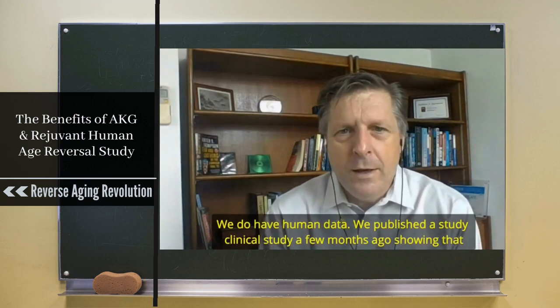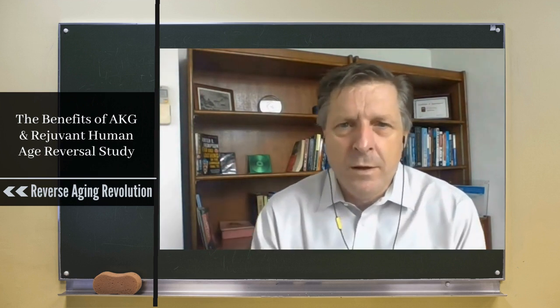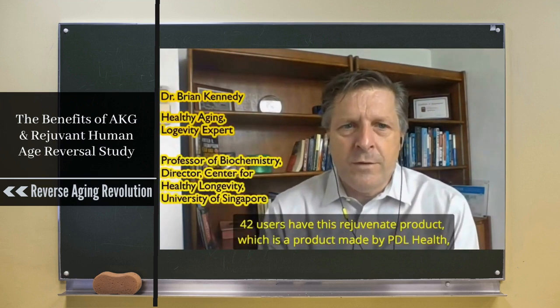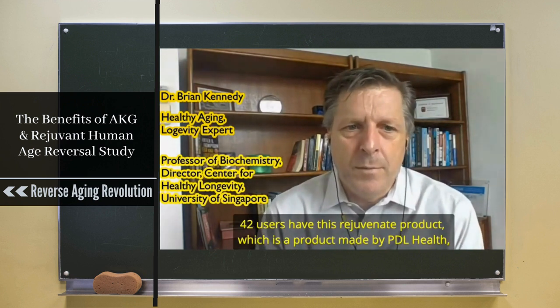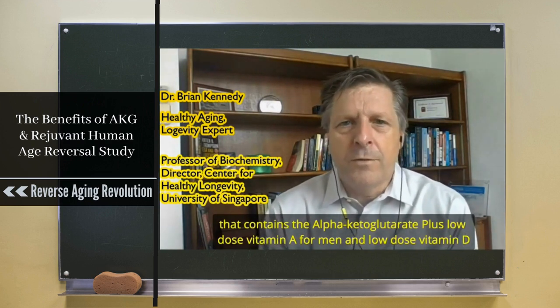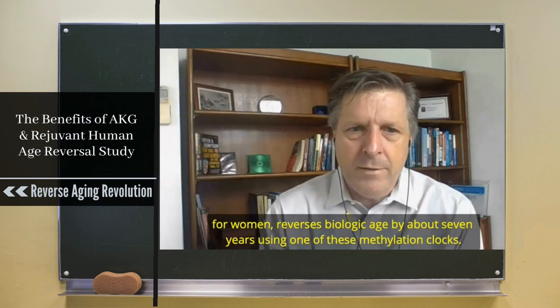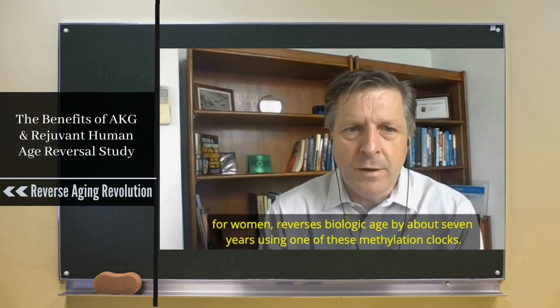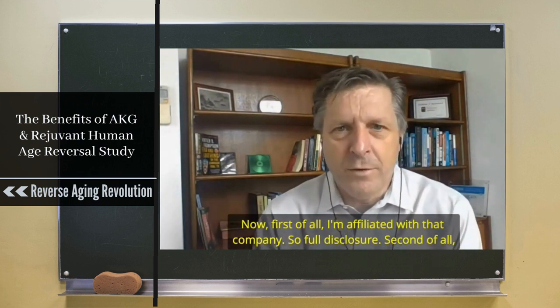We do have human data. We published a clinical study a few months ago showing that 42 users of the Rejuven product — made by PD Health, which contains alpha-ketoglutarate plus low-dose vitamin A for men and low-dose vitamin D for women — reverses biological age by about seven years using one of these methylation clocks. I'm affiliated with that company, so full disclosure.